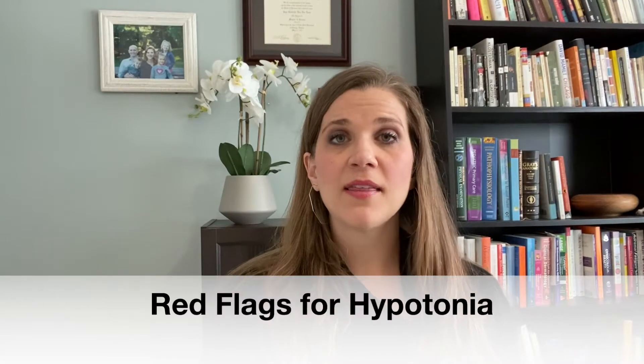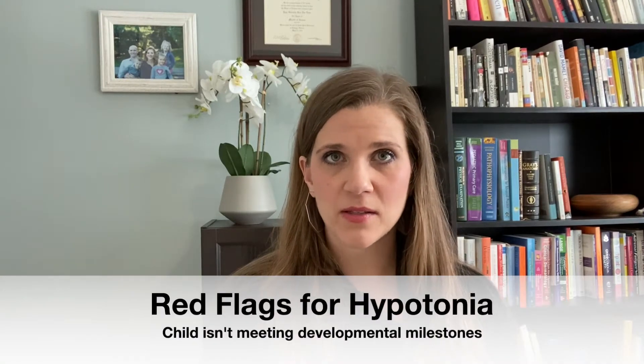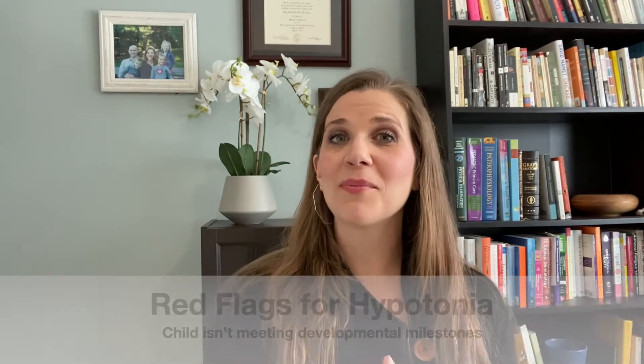Some red flags that you may need to be aware of: the child may not be meeting their developmental milestones. For instance, they're not holding up their head as early as they should be. They're not sitting, or if they are sitting, maybe they're really hunched over because they're so weak. Maybe even if they're sitting or kneeling, they're using their elbows to prop themselves up because they don't have that trunk support. Even things like not running, jumping, or skipping on time can be reasons to investigate even mild hypotonia.